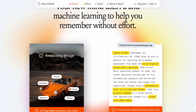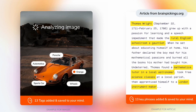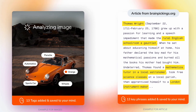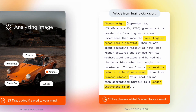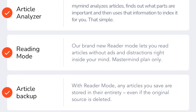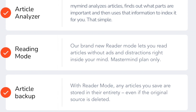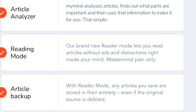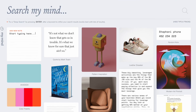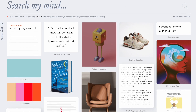There are also great ways to set up intelligent bookmarks and AI text clipping, which is really nice. In the Mastermind plan there's something called an Article Analyzer — this analyzes articles and finds out what parts are most important, then uses that information to index it for you. They also have a Reader Mode in the Mastermind plan, which offers a cleaner, more focused experience when reading an article, as well as a focused experience when creating a note.